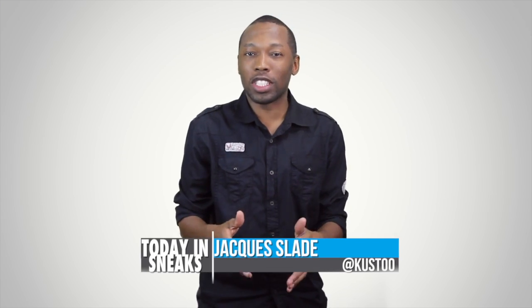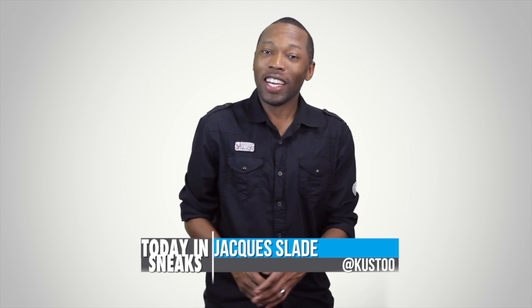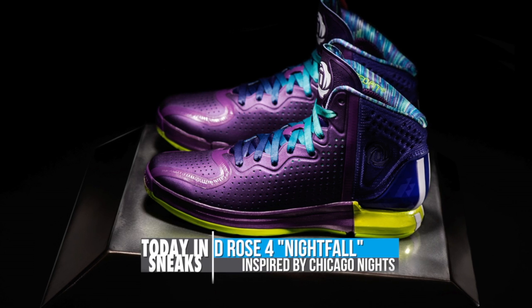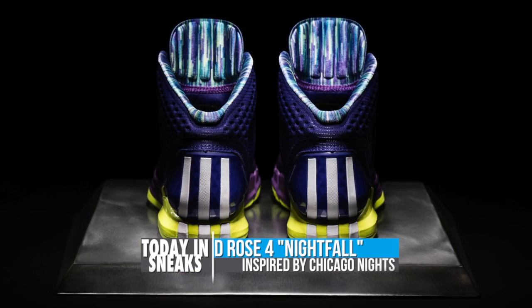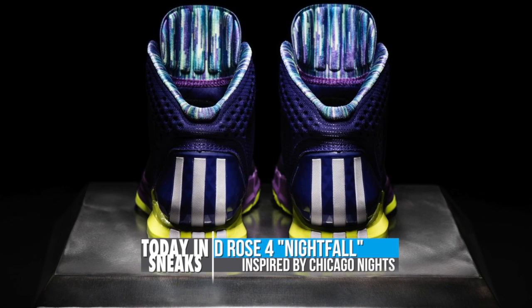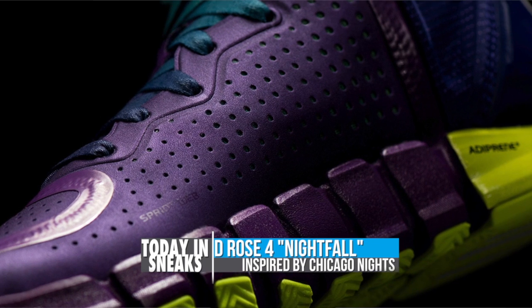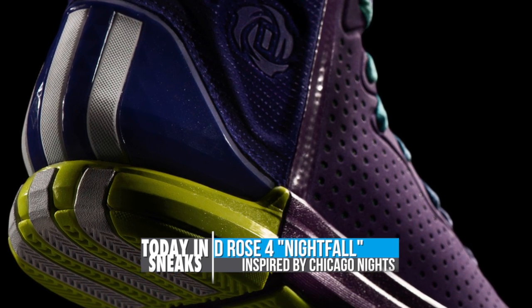Welcome to Today in Sneaks. I am your host Jacques Slade and there has been a ton of news in the sneaker world today. So let's not waste any more time to kick things off with Derrick Rose. Derrick Rose and Adidas have introduced a new colorway of the D-Rose 4 called Chicago Nightfall. Adidas Hoops is doing some really interesting things with the D-Rose 4 and the Nightfall is no exception. The purple tones on the upper and the heel really give the shoe a unique look and they're inspired by the night sky in Chicago.